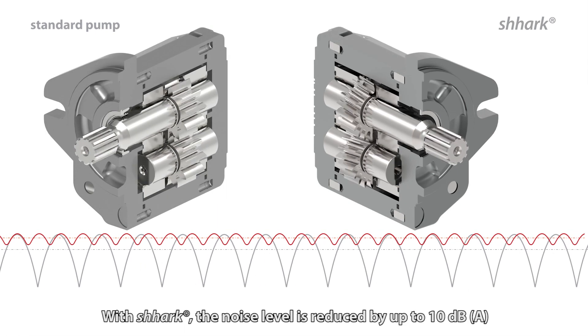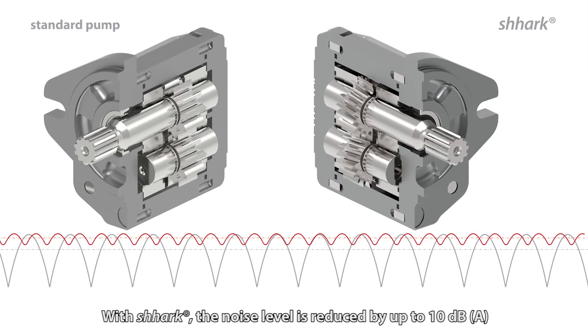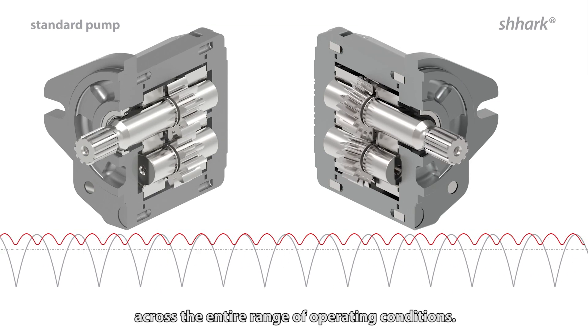With Shark, the noise level is reduced by up to 10 decibels across the entire range of operating conditions.